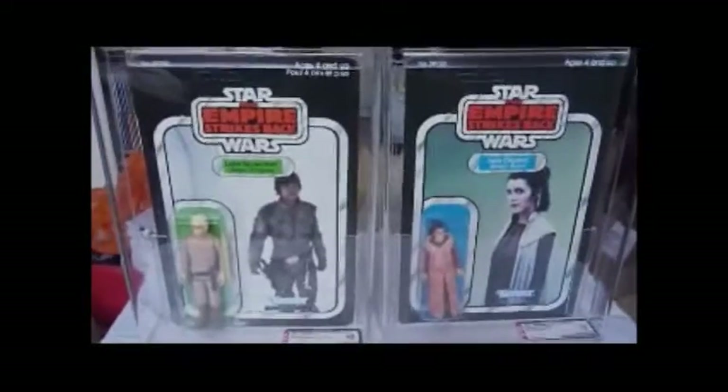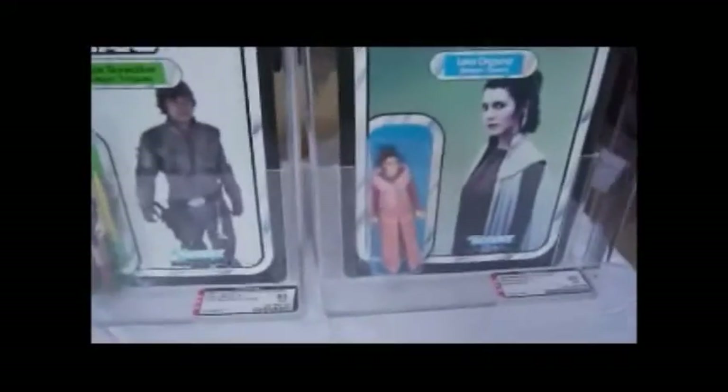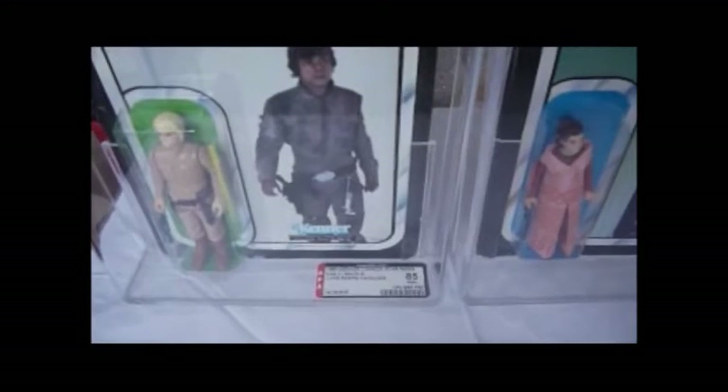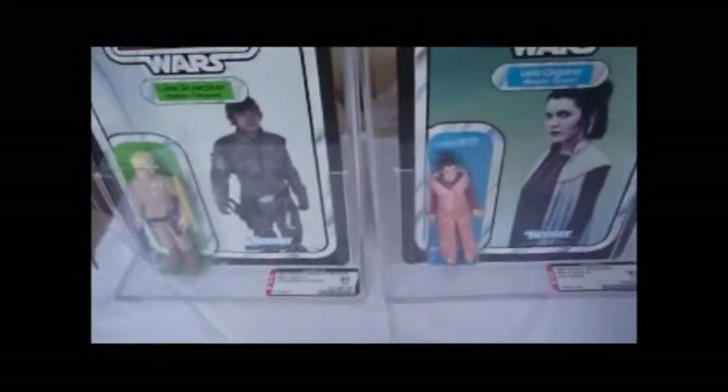This Luke card is a Canadian card and this one here is a US card. The Canadian Luke is graded 80 near mint — card gets 80, bubble gets 85, figure gets 85. The US Leia card is graded 85 overall — card gets 80, bubble gets 85, figure gets 85. So both get essentially the same grades, but the Luke is 85 overall and the Leia is 80 overall. Both look really nice.